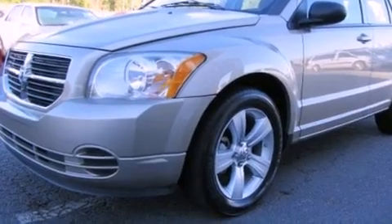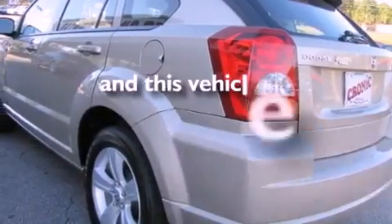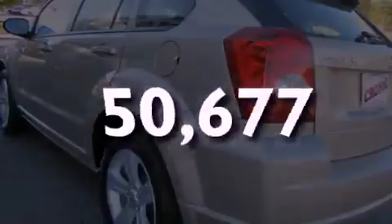Satellite radio, aluminum wheels, a rear spoiler, a passenger side vanity mirror, a low tire pressure indicator, heated side view mirrors, and this vehicle has fewer than 51,000 miles on the odometer.